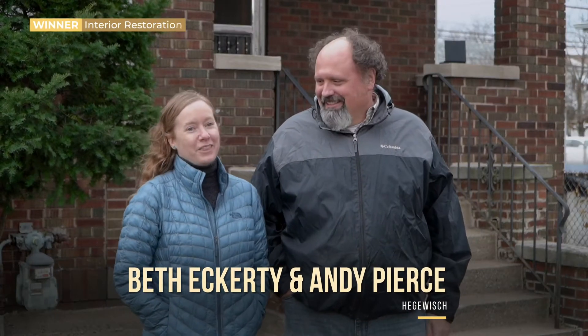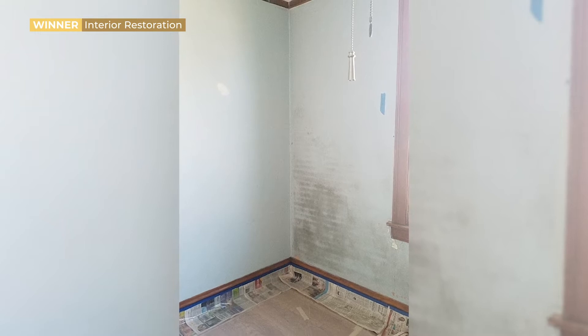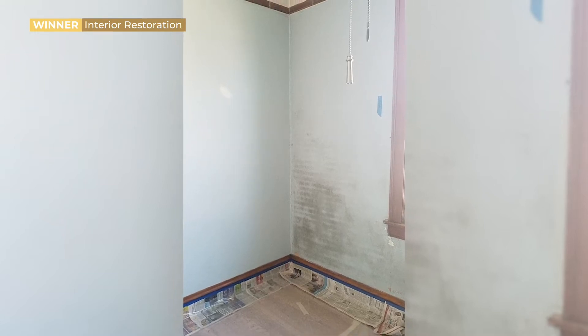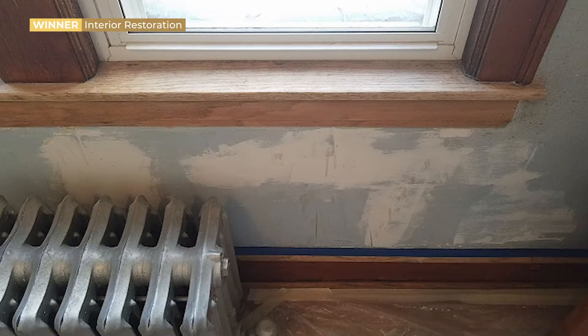I'm Andy Pearce. I'm Beth Eckerty. We addressed all the spots where paint had been slopped over the original woodwork. We're really lucky because the woodwork in our house has never been painted over, but it had gotten paint slopped onto it during various previous paintings. So we tried to fix those spots while leaving as much of the original patina intact as we could.